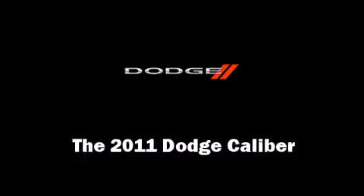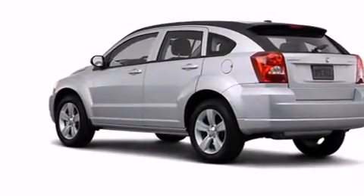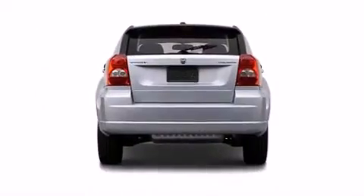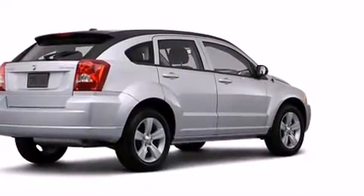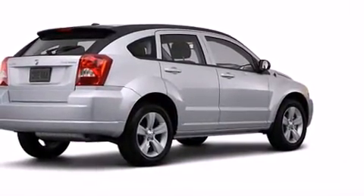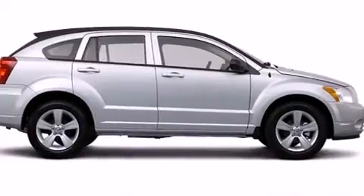Get excited about the 2011 Dodge Caliber. This four-door, five-passenger hatchback leads among competitors in its segment. Under the hood, you'll find a four-cylinder engine with more than 150 horsepower, providing a smooth and predictable driving experience.